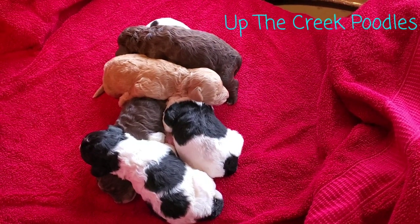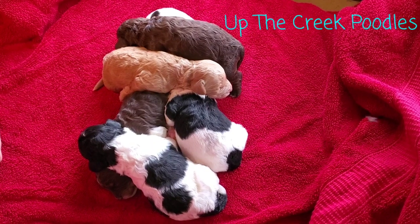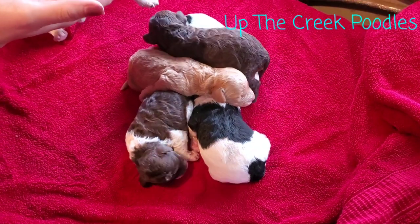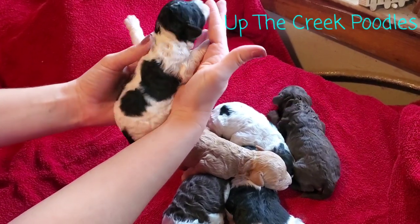These are Mocha's babies. These will be little minis. These are the females from the litter. We've got this little girl right here. She's a black and white parti, just like her daddy.